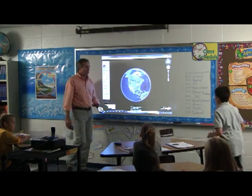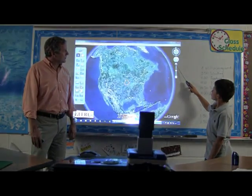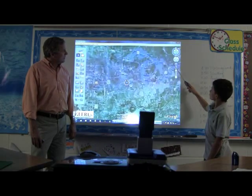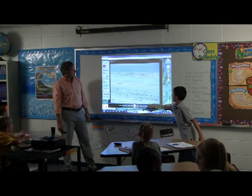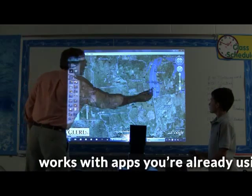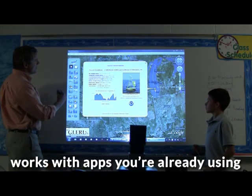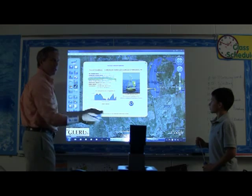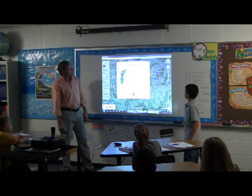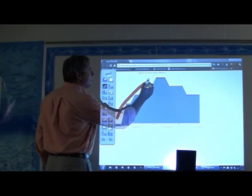NowBoard takes everything you're doing to a higher level. You and your students can write, draw, circle, highlight, erase, save, share, and much more. In addition, NowBoard works on top of the apps you're already using, enabling you to easily utilize online and offline resources — from documents and presentations to web apps and videos. NowBoard helps you bring skills and concepts to life, making every class more dynamic and interactive.